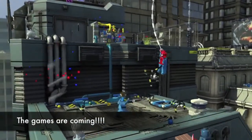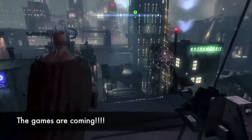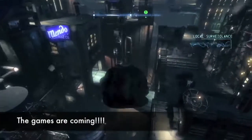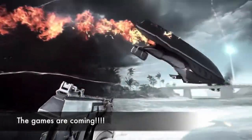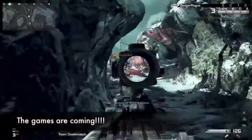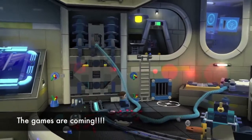We are getting to that time of year again when all the AAA games come out and I for one love it. On the 25th we have Batman Arkham Origins. On the 29th, Assassin's Creed Black Flag is being released. On November 1st, there's Battlefield 4. On the 5th comes Call of Duty Ghosts. And finally, on the 15th, we have LEGO Marvel Super Heroes.